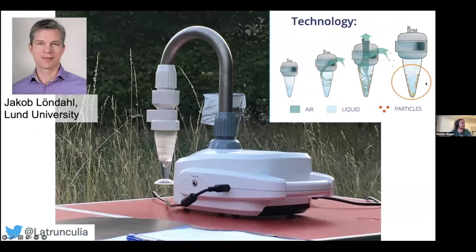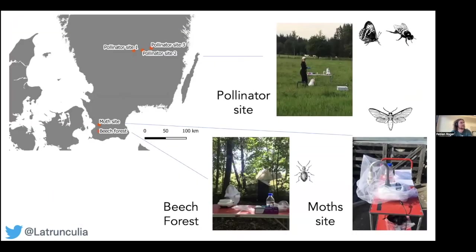You can then filter that sampling liquid on a normal filter and treat it as a normal eDNA sample — extract DNA and use PCR to target your groups of interest, which was insects first. We used two sets of primers: 16S and CO1 to target insects. Each sample was 10 minutes, and we pulled up to three samples — 30 minutes total — at 300 liters per minute, totaling about three cubic meters of air per run.